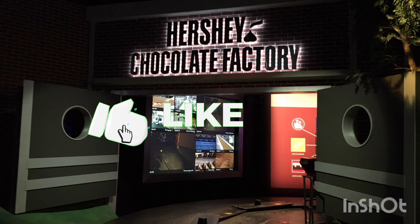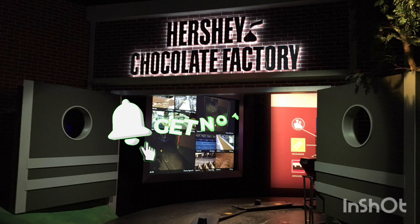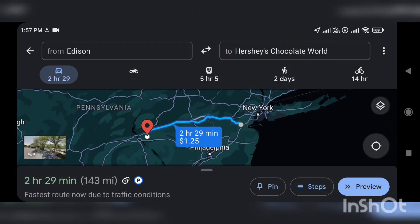Hi everyone, welcome to Hershey's Chocolate World Factory Tour. Please watch till the end and if you like the video, click the like button. Please subscribe if not already and press the bell icon for future videos.